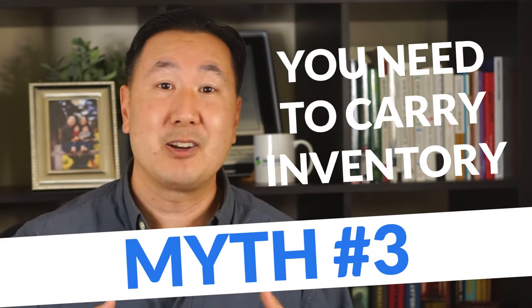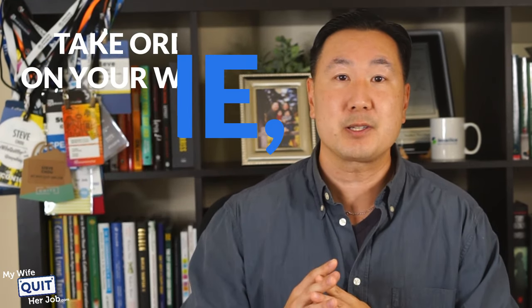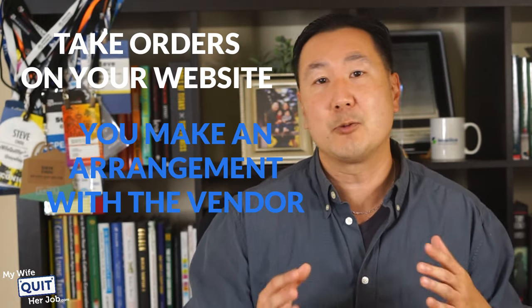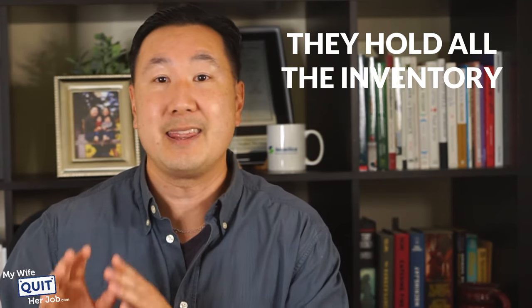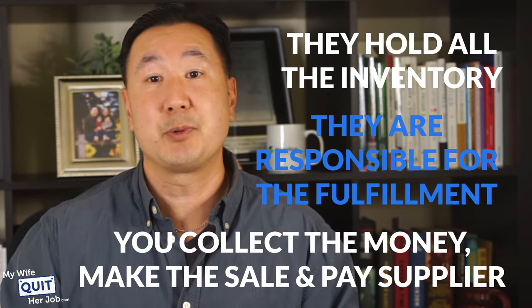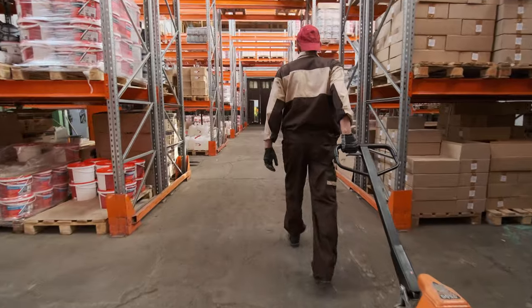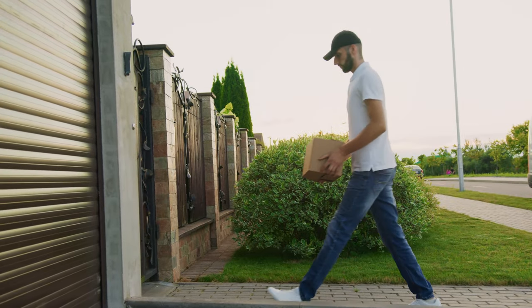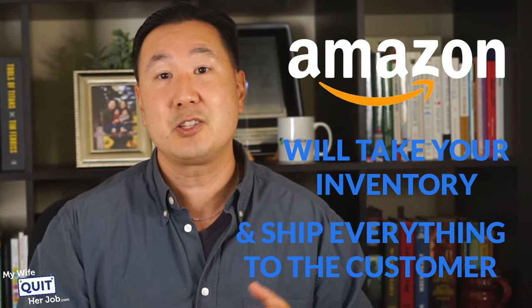Another myth is that you actually have to carry inventory — but you don't. You can dropship: you take orders on your own website, make an arrangement with a vendor, and they ship the goods directly to the end customer. They hold all the inventory and are responsible for fulfillment; you collect the money, make the sale, and then pay your supplier. If you don't have room to store inventory at home, there are third-party fulfillment services that act like warehouses — you send them your goods and as soon as you get an order, they ship it to the end customer. And there's also Amazon, which will take your inventory and ship everything to the end customer as well.